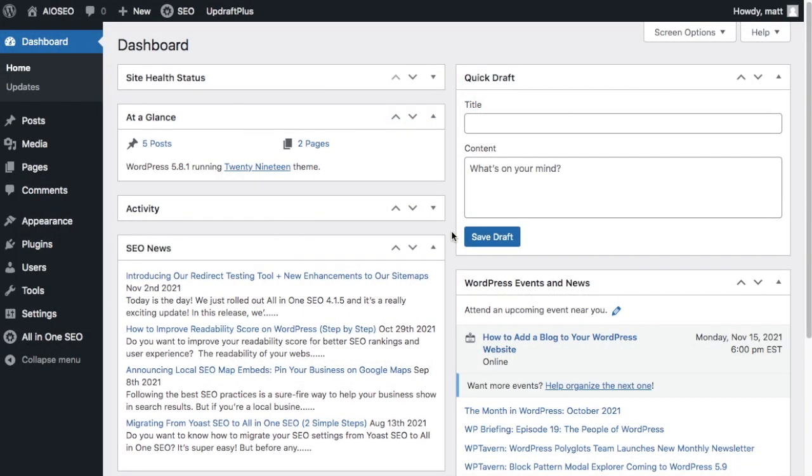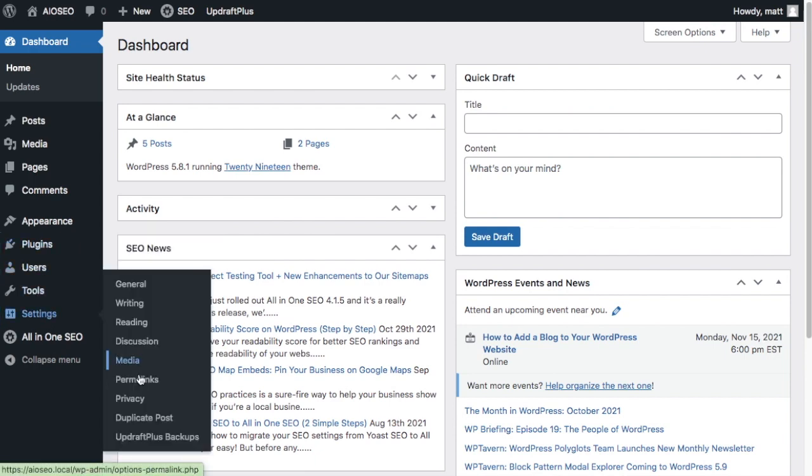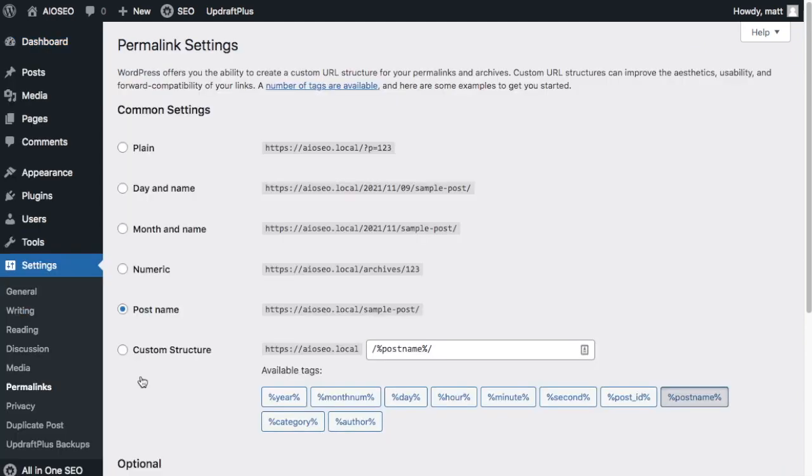To set this up on your own site, from the WordPress dashboard head over to Settings and click on Permalinks. WordPress gives you several options for how you'd like your permalinks to display. Given what we've talked about, 'Post name' is probably the best option for SEO-friendly permalinks. The plain option just has a 'p' and a number, the second and third examples have dates, and the fourth is numeric — so the fifth option, Post name, is the way to go. If you have a large site, Custom Structure lets you add in categories. But for most cases, Post name is the way to go.